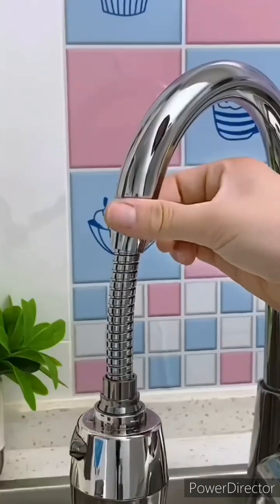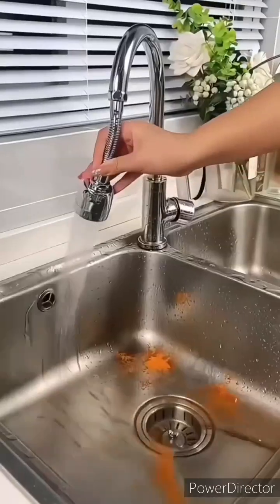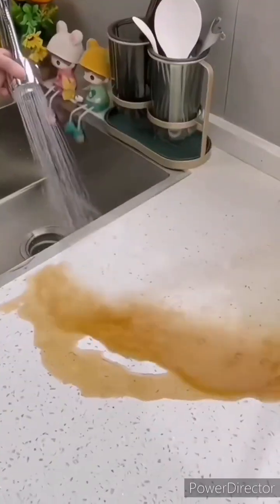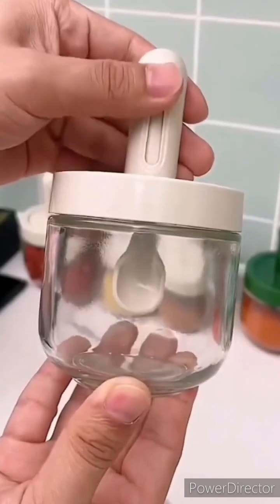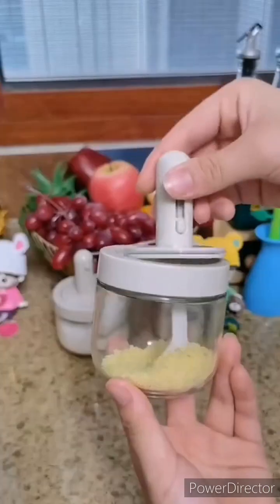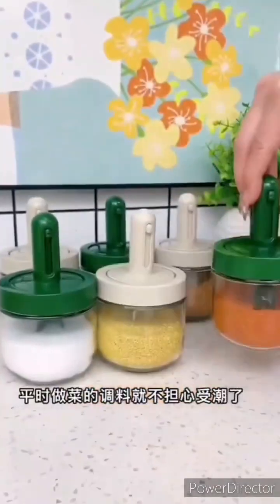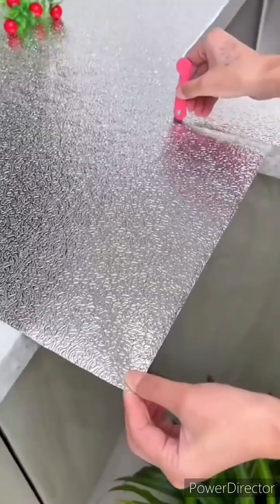That's great. The bottom of the ladle is not right. Action, good cleaning, wipe clean.